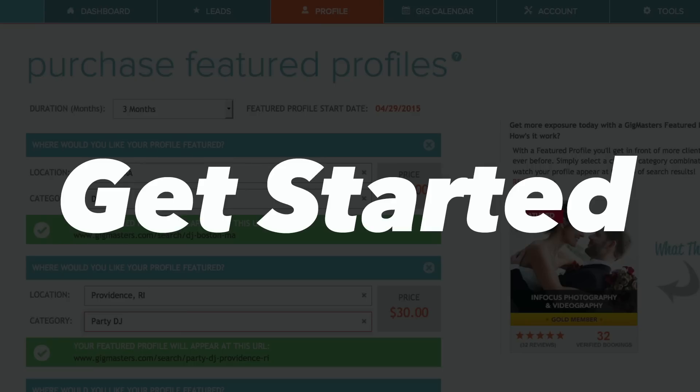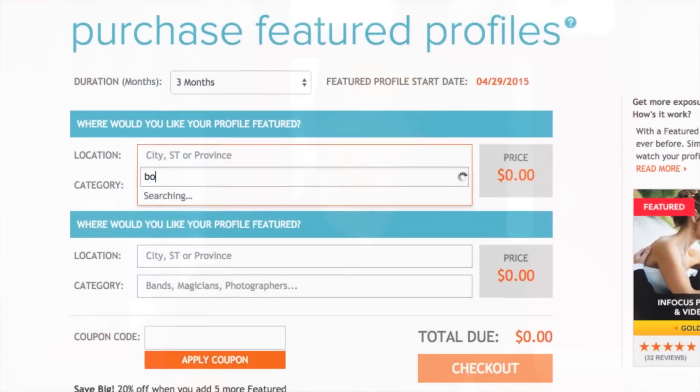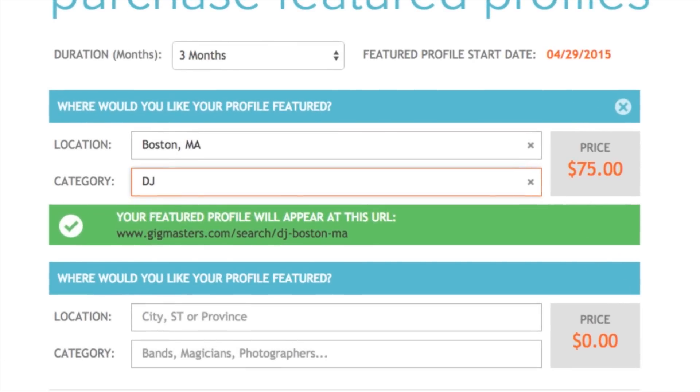The cool thing about featured profiles is you can actually purchase them from your control panel. When you sign in, simply click on the profile tab and you'll notice at the very bottom there's an edit button next to buy featured profiles. You'll just enter the city and state you're interested in, the category, it'll give you the amount, you can edit however many months you'd like it for, and enter your credit card information there.